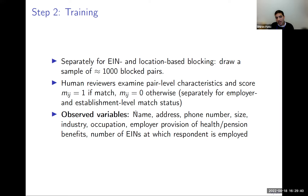Having done this, we have a dataset where we know the outcome M_ij, and a rich set of variables we can use to predict that outcome. We now have training data with a known match label and a rich feature set to build our prediction model.